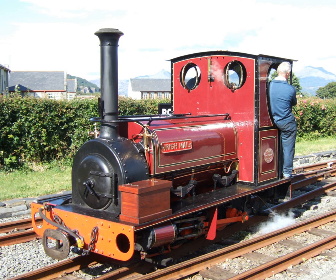The Hunslet Engine Company was founded in 1864 at Jack Lane, Hunslet, Leeds, West Yorkshire, England by John Towleton Leather, a civil engineering contractor, who appointed James Campbell, son of Alexander Campbell, a Leeds engineer, as his works manager. The first engine built in 1865 was Lyndon, a standard gauge 0-6-0 saddle tank delivered to Brassie and Ballard, a railway civil engineering contractor, as were several of the firm's early customers.